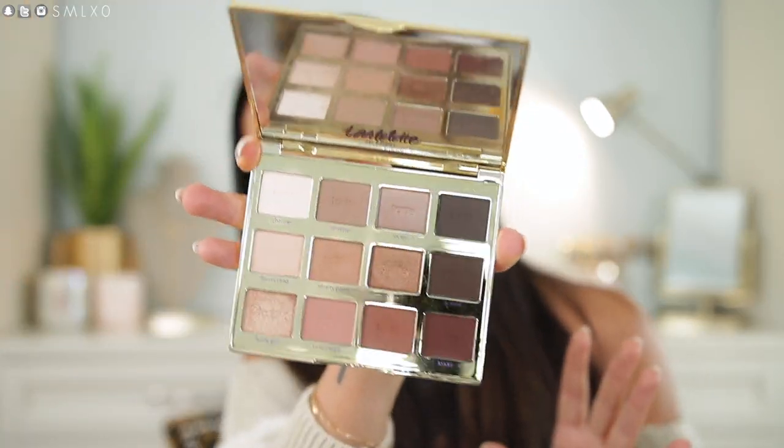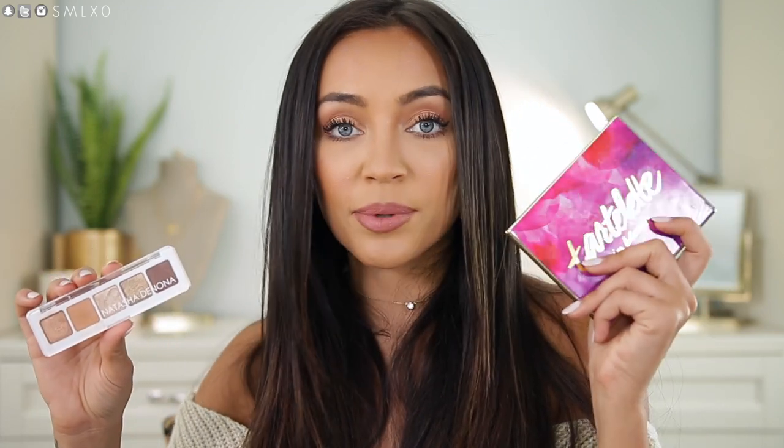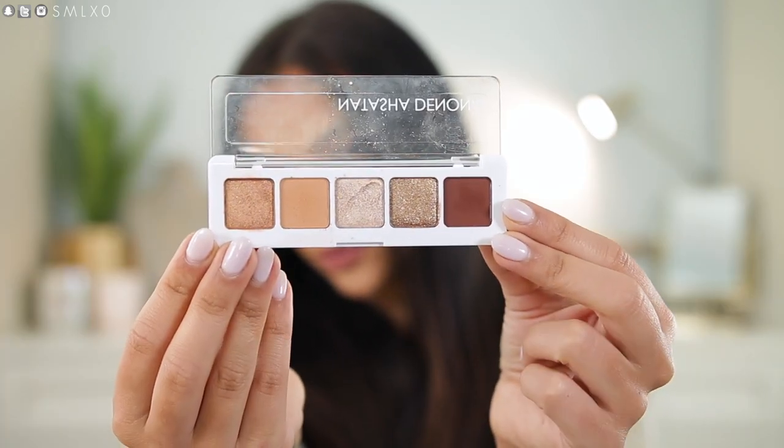Then for eyeshadow palettes, I always keep this one in my travel bag — I think it's the perfect palette, it has every color I would ever need, and I believe it was in my travel makeup bag video last time. I also brought my new Natasha Denona Mini Nude Palette. I honestly didn't even need to bring it because this palette has pretty much every color I need. And for the under the brow bone I used this little guy — I just did a video using it. The colors are absolutely gorgeous and I love how teeny tiny it is.